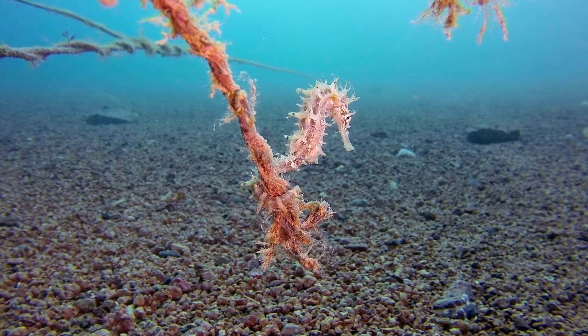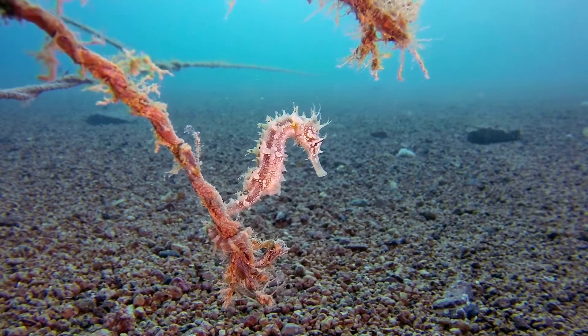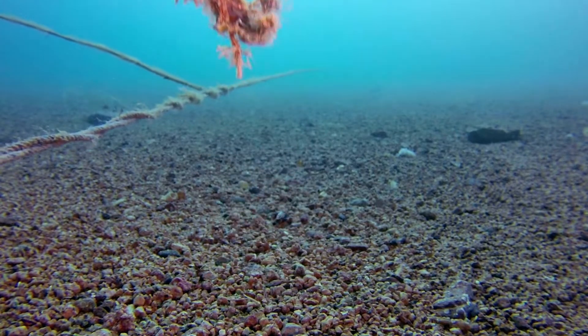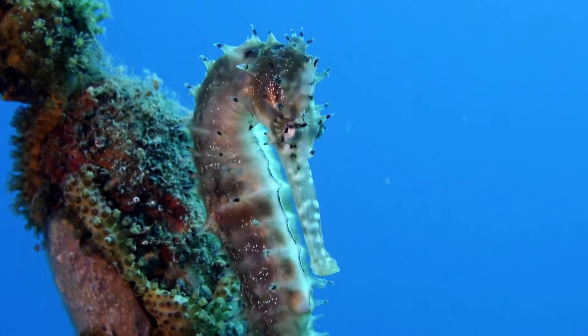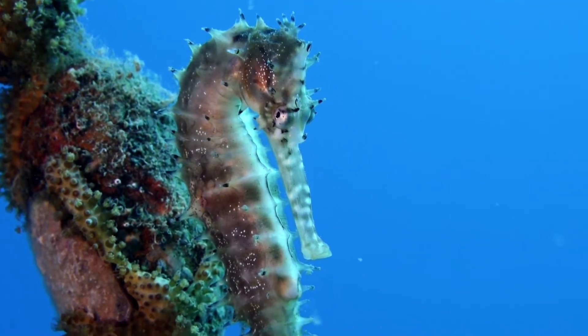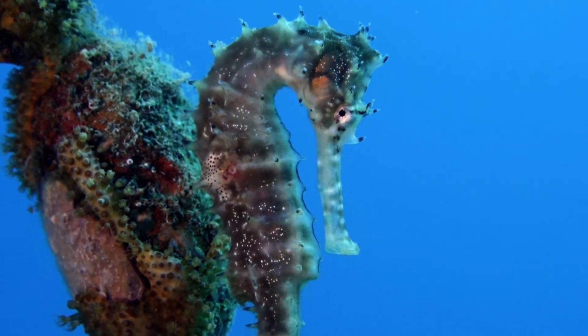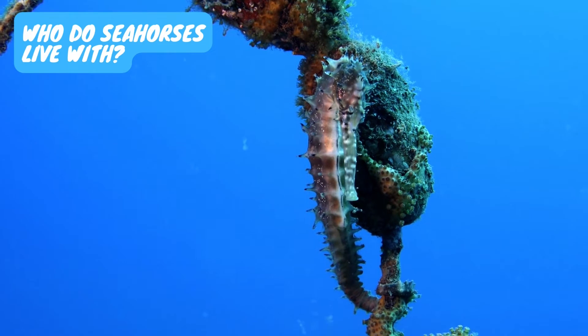The dwarf seahorse, H. zosterae, is found in the Bahamas. Three species are found in the Mediterranean waters. Some species also inhabit the tropical western Pacific Ocean, from Indonesia to Vanuatu, in the waters off New Zealand and South Australia.